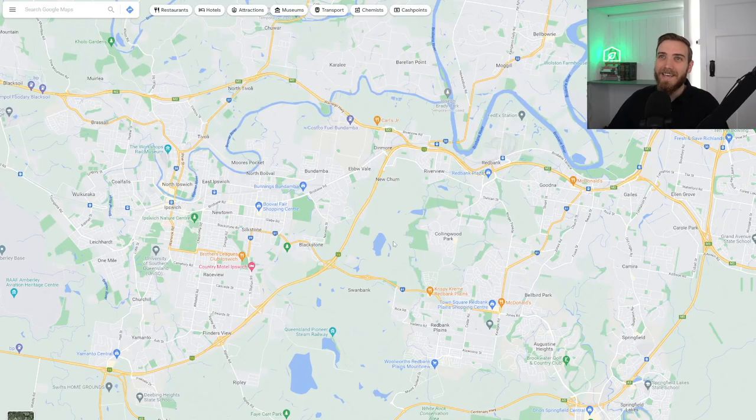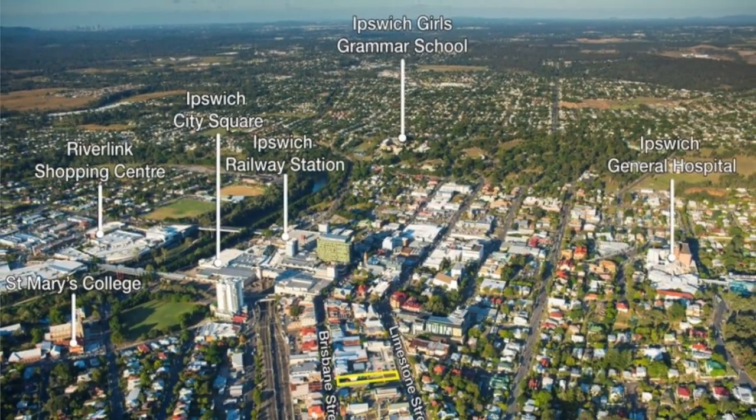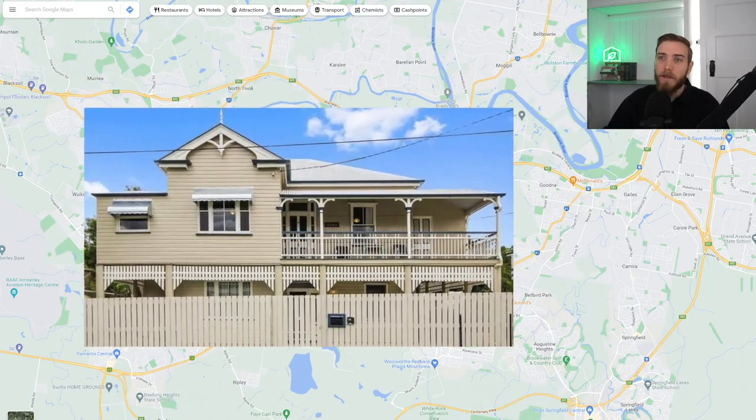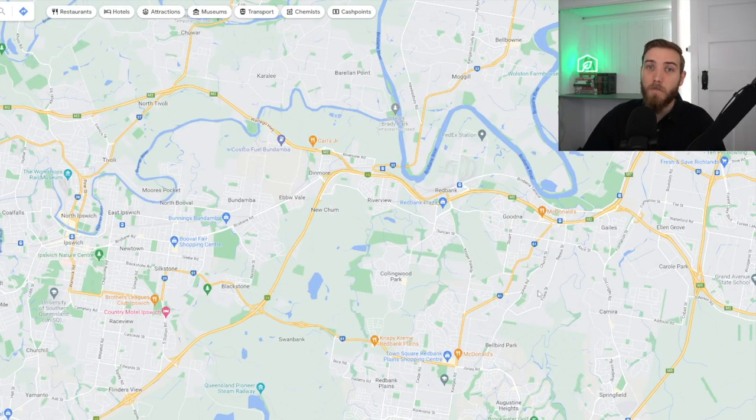I've switched over to Google Maps so you can see the heart of Ipswich — this is where the original Queenslanders are built and a lot of the old homes are. The border between Brisbane City Council and Ipswich runs around the main arterial roads. You can see suburbs like Red Bank, Goodna, Carroll Park, Camira, Bellbird, and Springfield, all located within Ipswich City Council. Outside of that, you've got Richlands and Forest Lake, which sit in the neighbouring council of Brisbane City.